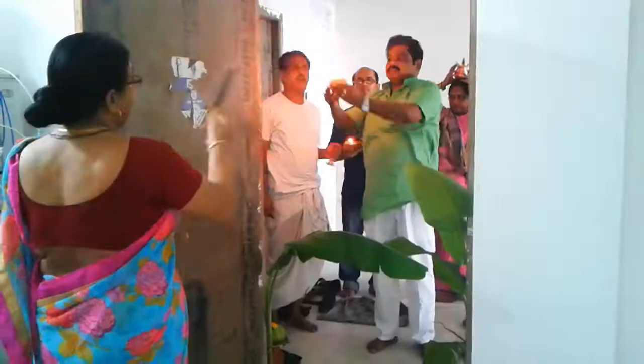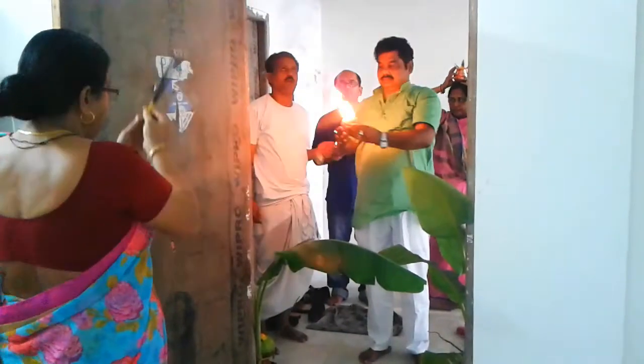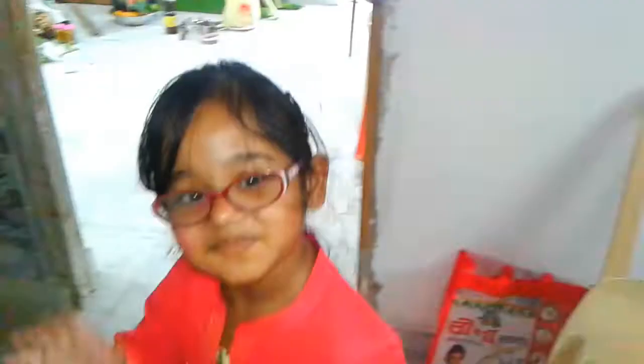I hope you like it. Do like, comment, share and subscribe to my channel. I hope you like this, and when it's completely done I will show you again. Tell me in the comments how my flat is. Thank you so much for watching.